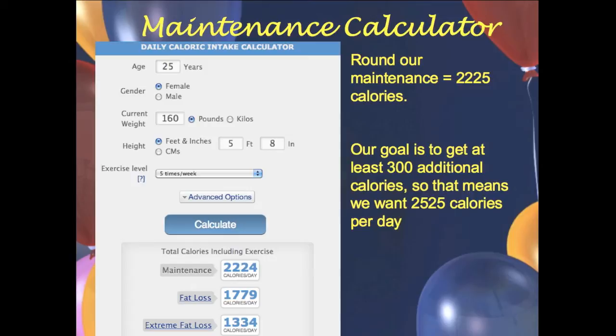For a bulk, you want to exceed your maintenance calories by at least 200 and up to 600. We're going to go with 300 additional calories, which is a great place to start. You can come back and adjust your numbers depending on how the first week or two goes. So we added 300 to our maintenance of 2,225 and got 2,525 calories per day.